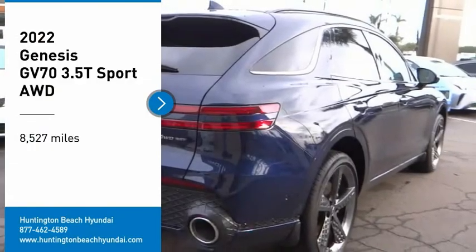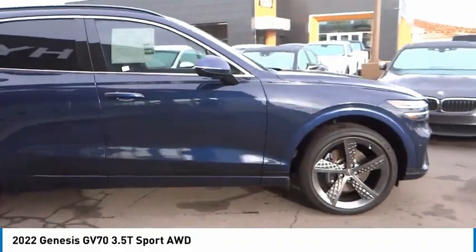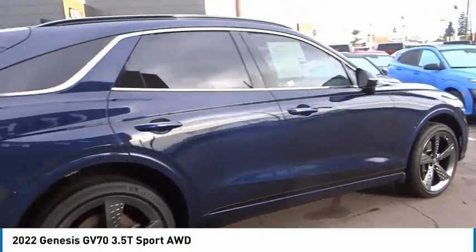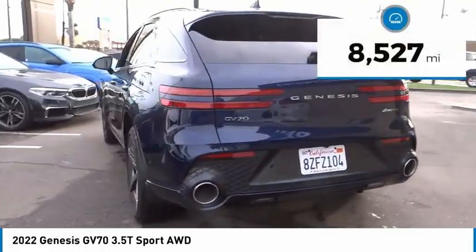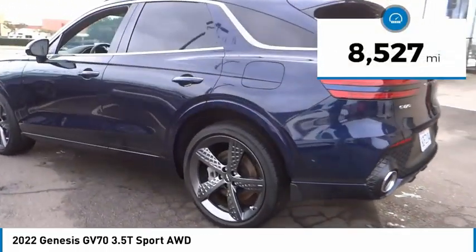You'll love this vehicle — it's a vehicle you'll want to take home. Call today and get in touch with the dealer directly and be the first person to open the vehicle's door. This vehicle has less than 9,000 miles.